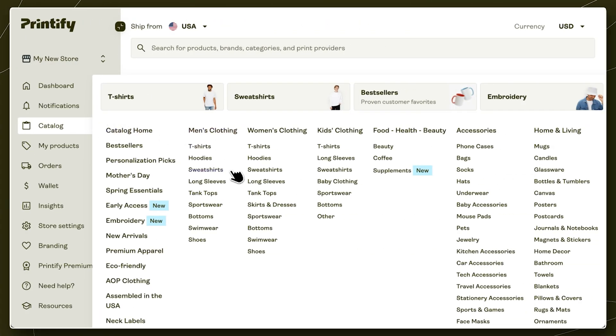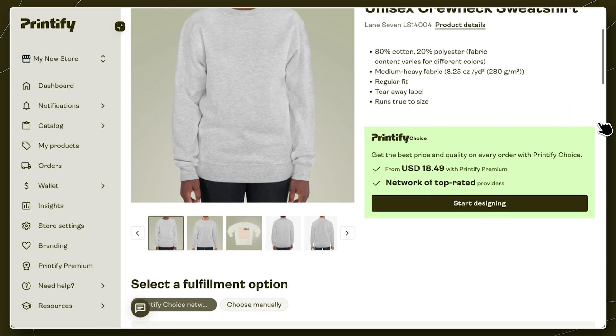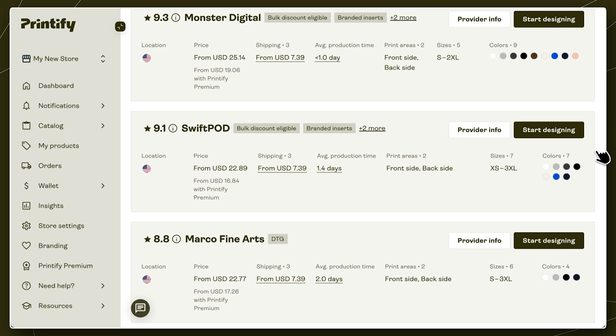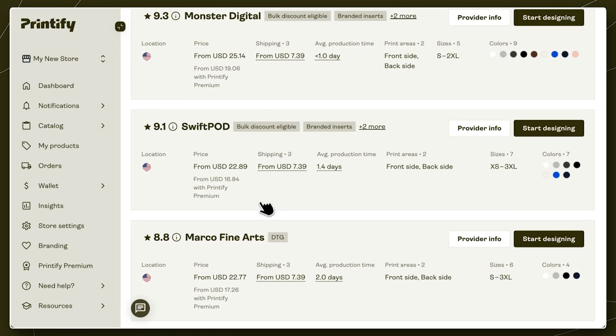Let's say I've got a design I think would look great on a sweatshirt. I especially like this Lane 7 crewneck and can't wait to start designing. But first, I need to choose a print provider. So I'll scroll down to see all the options available. At this point, most sellers will pick the first option they see and start designing — not realizing that once they get to pricing that item for buyers, that first product might not have been the most convenient or price-friendly option. So what do you do? Remember your training. First, take a look at where each print provider is located. Since I'm selling in the US, I'll focus on local providers first.